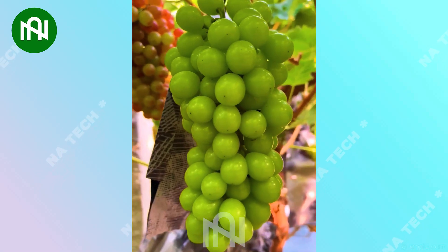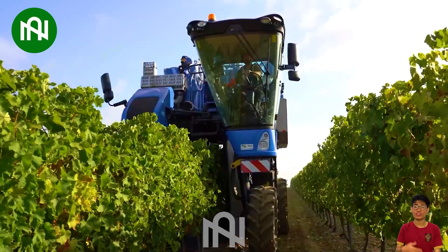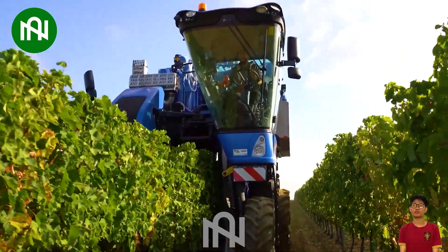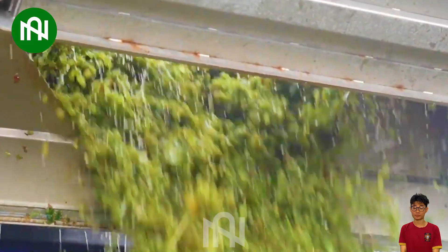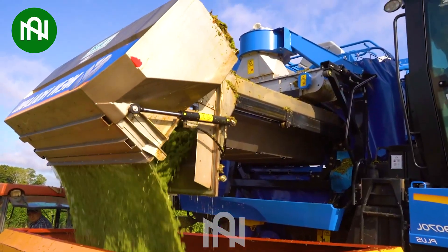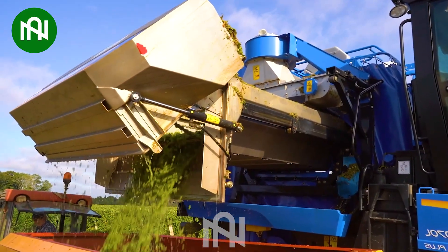Have you ever seen such a variety of grapes before? This grape harvester is a speed demon, effortlessly racing through vineyards. It's not just harvesting — it's a ballet of precision and speed, ensuring the finest grapes for the upcoming winemaking process.